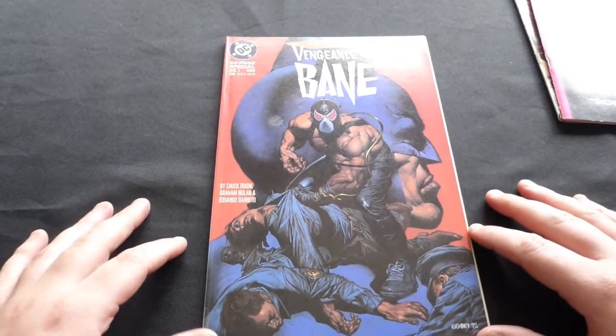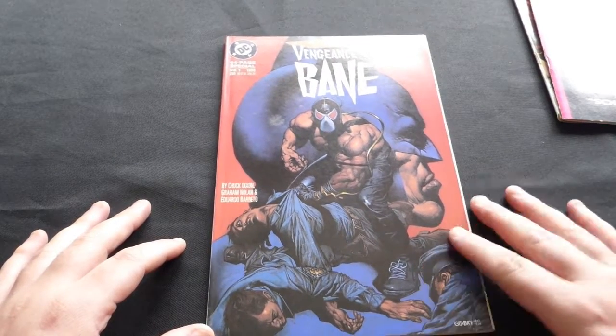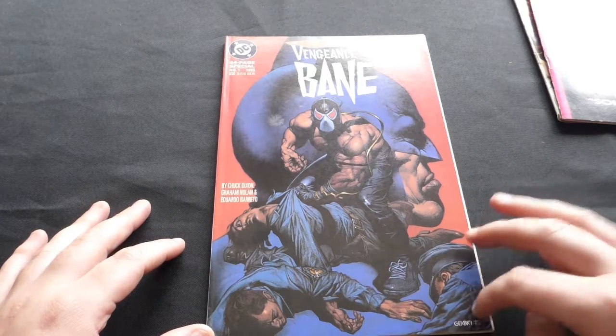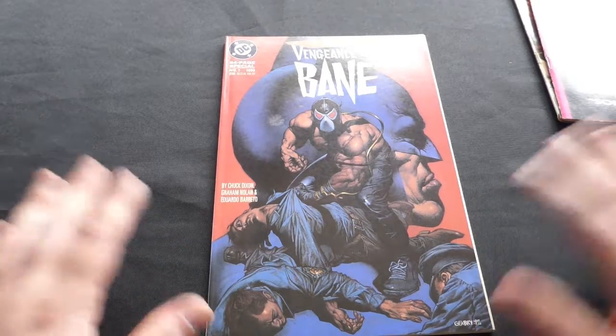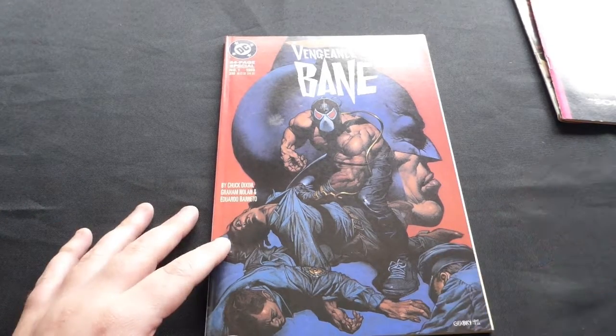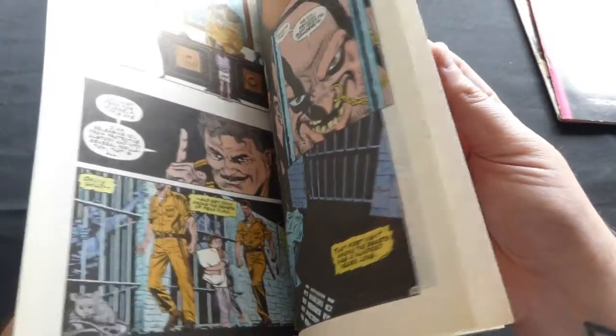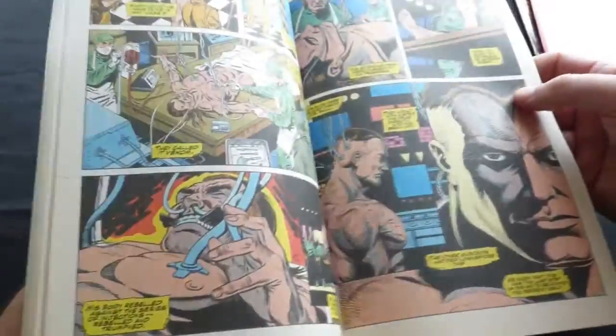Next up is one I've been looking for for years — a very special one: Vengeance of Bane number one. So glad to have this. I'm going to a comic mart — just comics — here in Northern Ireland soon, and Glen Fabry, the famous cover artist mostly known for Preacher, lives in Northern Ireland and is going to be there. I want to get him to sign this. If you don't know, this is Bane's first appearance.